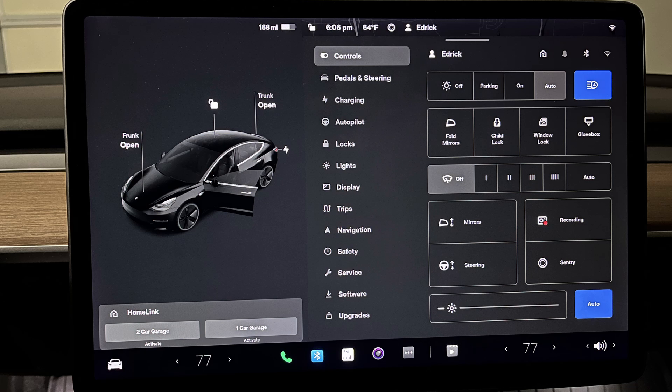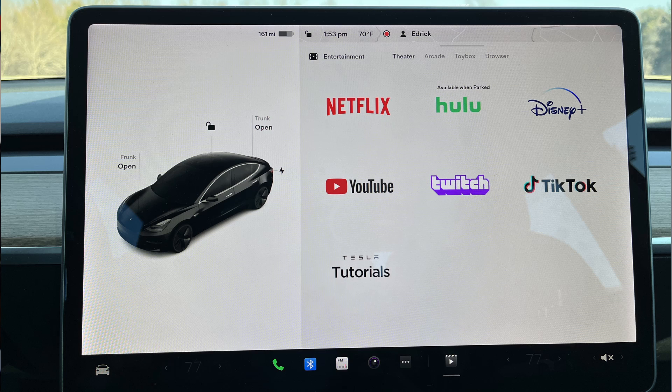The second new feature: under the entertainment section, there are two new apps that have been added to theater mode. Disney Plus and TikTok were added. Before, there was only Netflix, Hulu, YouTube, Twitch, and the Tesla tutorials. They are continuing to add new apps which make it easier to watch your favorite content.